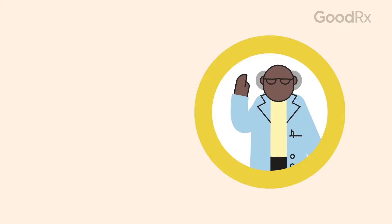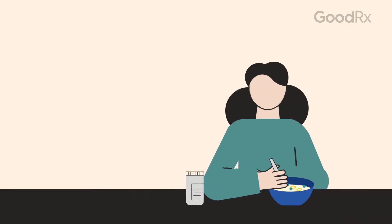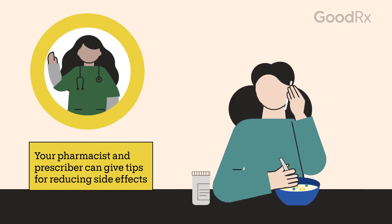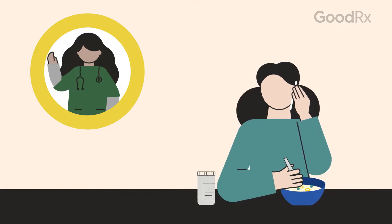Both your prescriber and your pharmacist can answer your questions about side effects, which may include diarrhea, nausea, and stomach pain. You can take azithromycin with or without food. Taking it with food can help lessen certain side effects, like upset stomach. Talk to your prescriber about potentially taking a probiotic with your azithromycin, which could help with diarrhea.